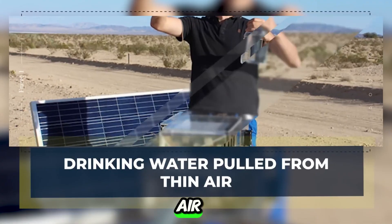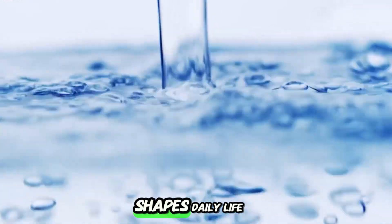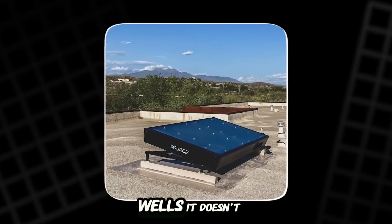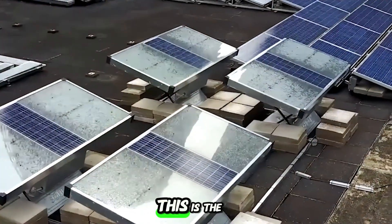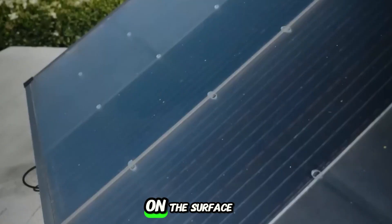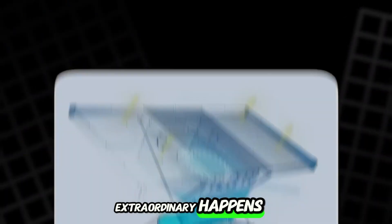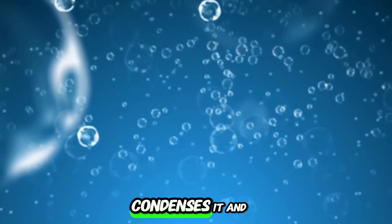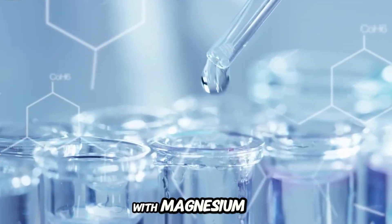Water made from thin air — life in the driest places. In the driest corners of the world, where water scarcity shapes daily life, a silent machine is rewriting what's possible. It doesn't drill wells. It doesn't need pipes. It simply pulls clean drinking water straight from the air. This is the Source hydropanel. On the surface, it looks like an ordinary solar panel, but inside something extraordinary happens. Solar-powered fans draw in humid air, a special material captures the water vapor, condenses it, and purifies it. The result? Cool, mineral-enriched water with magnesium, calcium, all stored in a sterile reservoir, ready to drink.